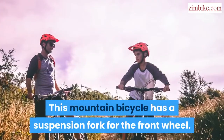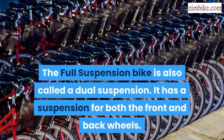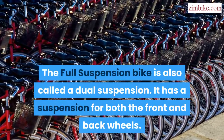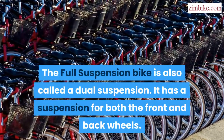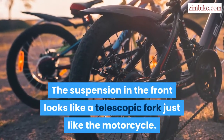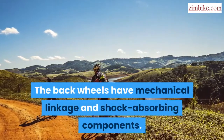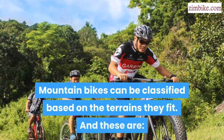The hard tail mountain bicycle has a suspension fork for the front wheel. The full suspension bike, also called a dual suspension, has suspension for both the front and back wheels. The suspension in the front looks like a telescopic fork, similar to a motorcycle, while the back wheel uses mechanical linkage and shock-absorbing components.